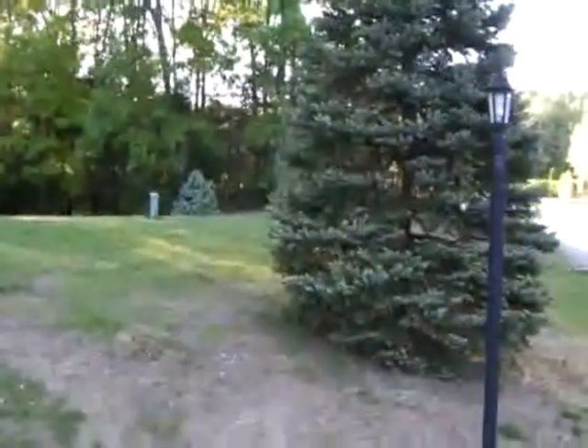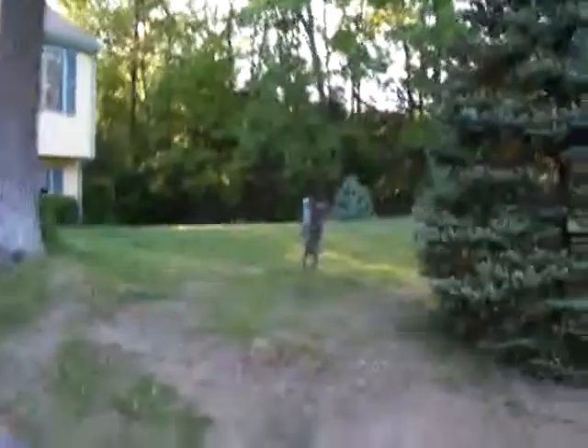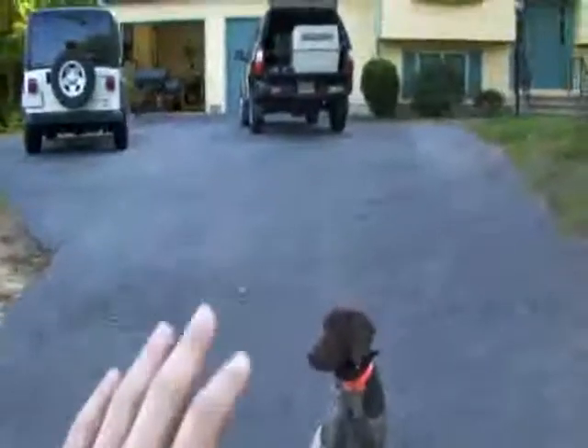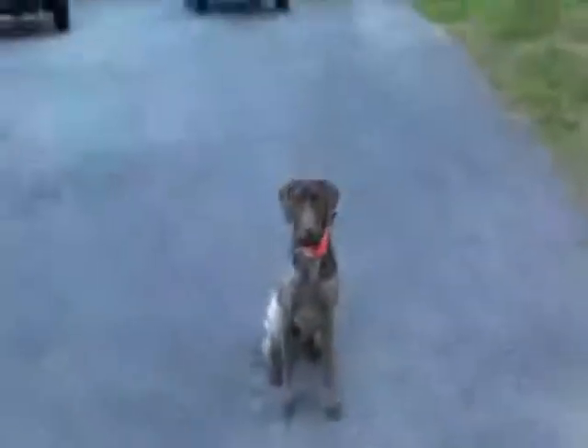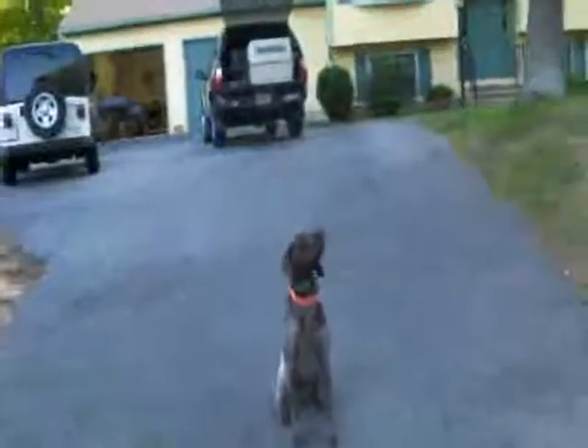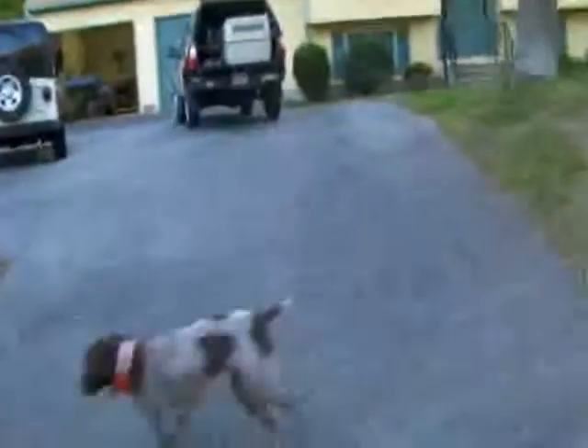Quick update. Tucker, come. Come. Sit. Good boy. I'm just having him sit so I can place him in from a stationary position, but left hand this time I'm gonna send him straight back. Place. Kennel. I'm sorry, I duffed that one. Tucker, come. I just sent him back to nowhere in particular.